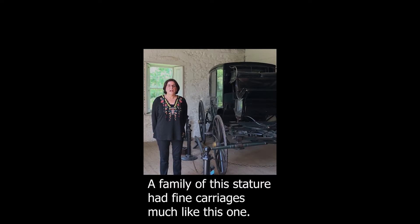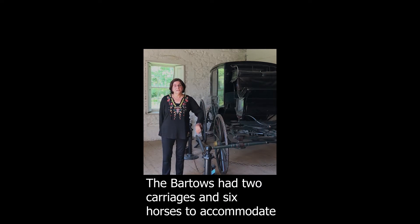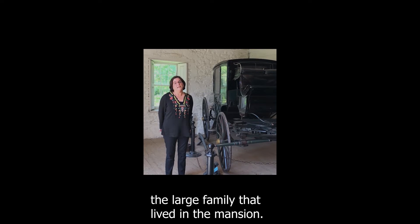A family of this stature had fine carriages much like this one. The Bartows had two carriages and six horses to accommodate the large family that lived in the mansion.